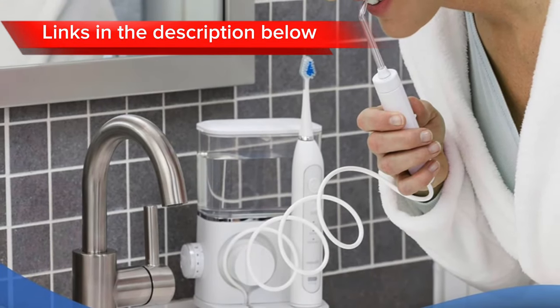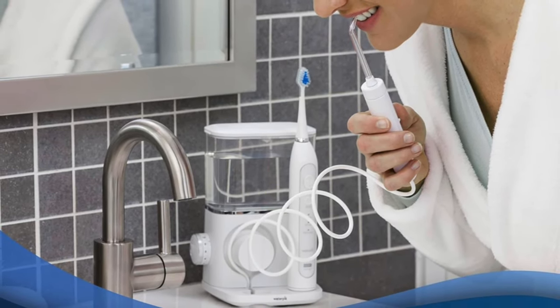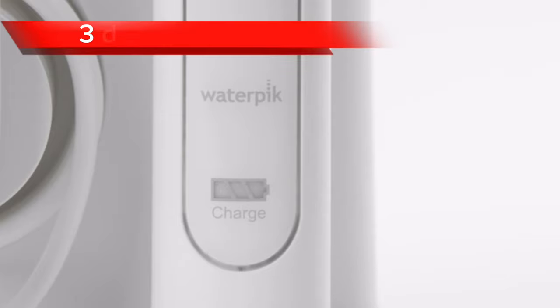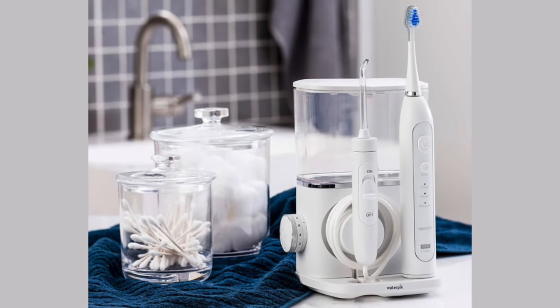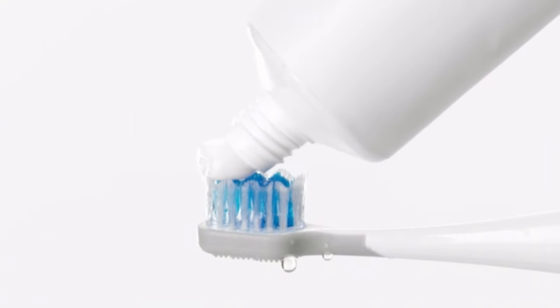Complementing the water flosser's deep cleaning prowess, the Waterpik Complete Care 9.0 Sonic Electric Toothbrush delivers a personalized brushing experience with three distinct modes: clean, massage, and polish. Equipped with a built-in pressure sensor, the Sonic Electric Toothbrush safeguards your gums from over-brushing, ensuring a gentle yet effective cleaning experience.